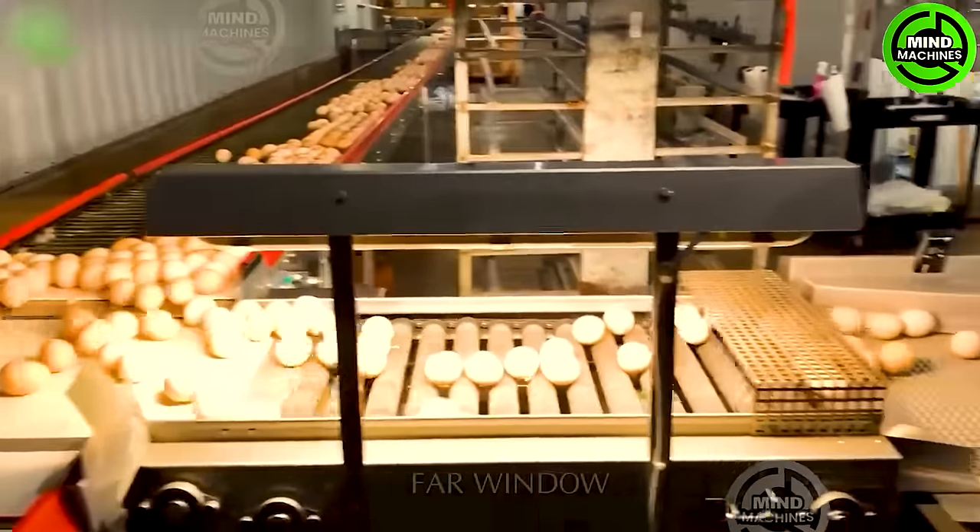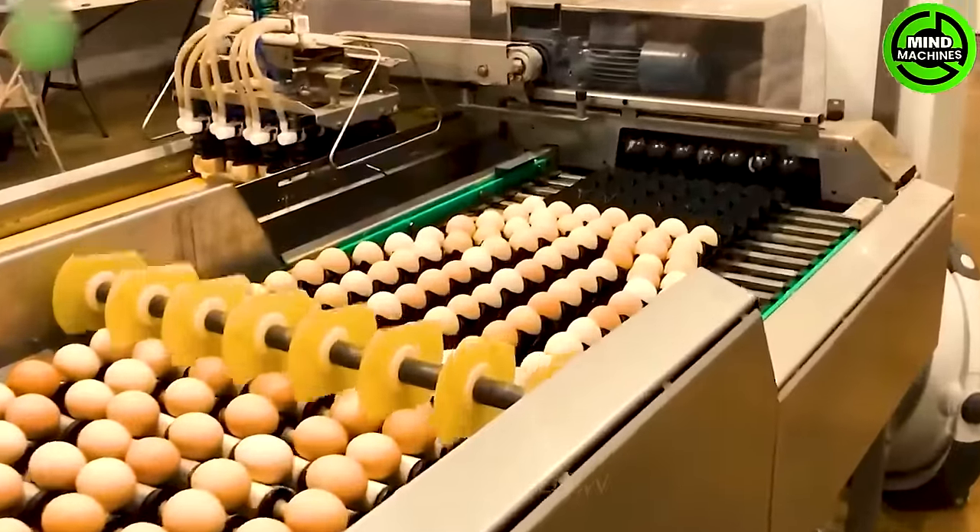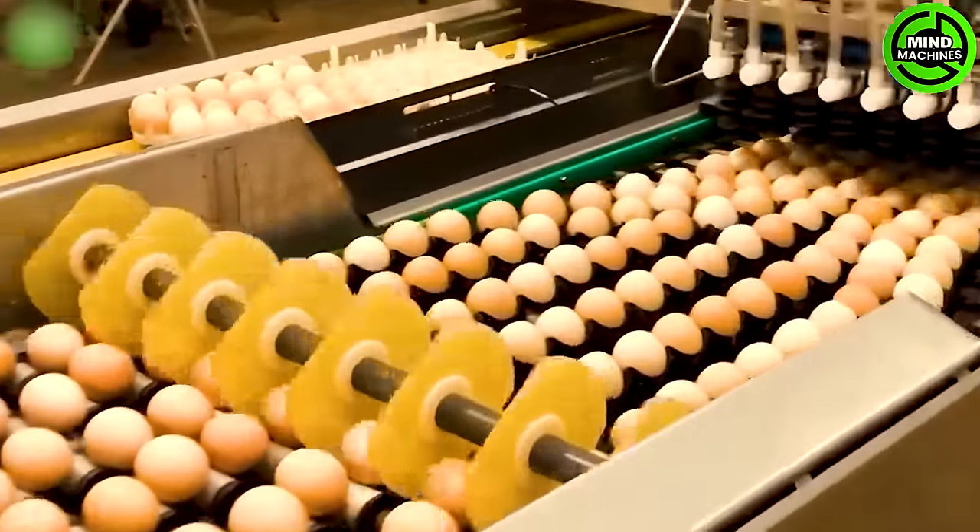The selection and screening of eggs that meet the standards — when we proceed to classify and sort the eggs by size — is very important.